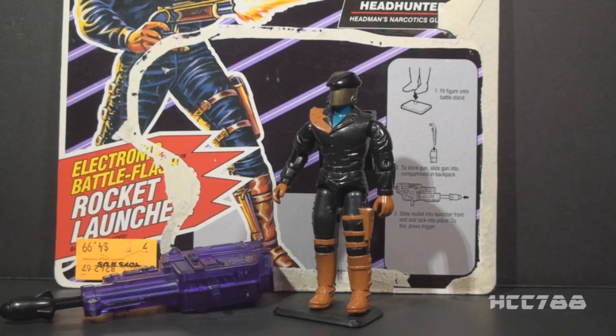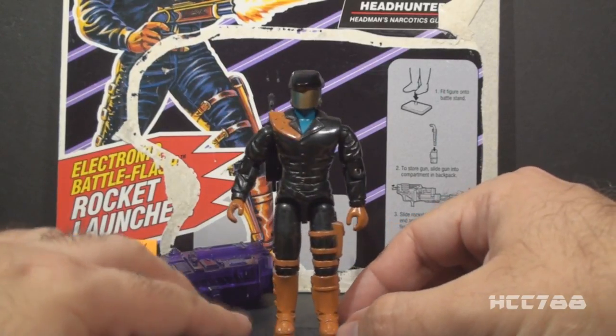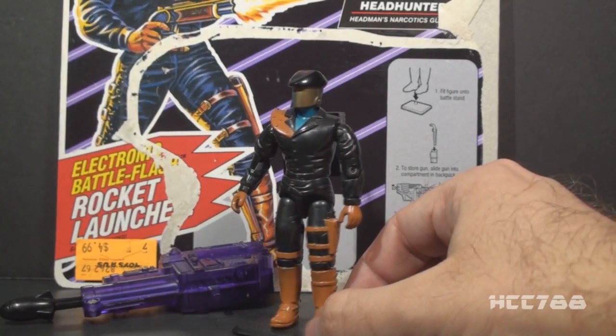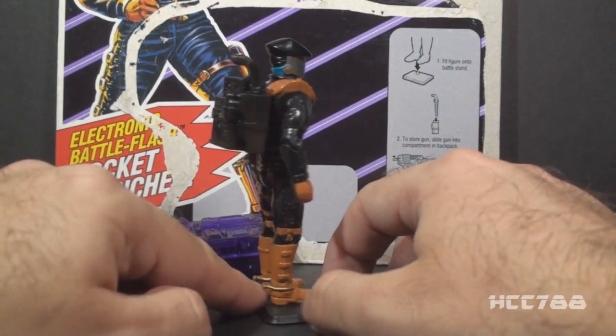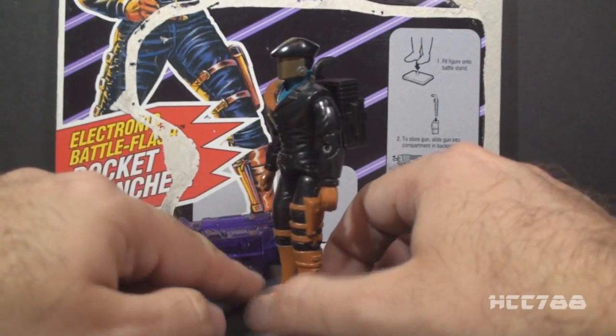These guys were the bodyguards of Headman, the drug dealer enemy of G.I. Joe's DEF. I posted a picture of Headman on Facebook and Twitter not long ago, and that figure is pretty crazy looking. But whatever you think of Headman and the rest of the DEF subline, this figure certainly is intriguing. It's got a lot of really interesting aspects to it, and of course, that black looks great. I'm still somewhat undecided on how much I like this figure, but it certainly does have a lot of interesting aspects to it.